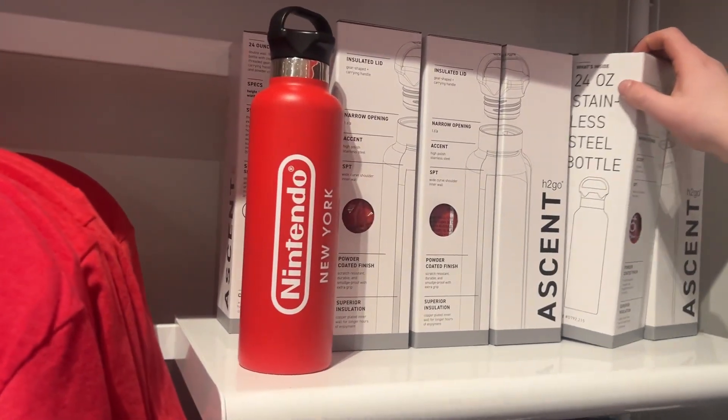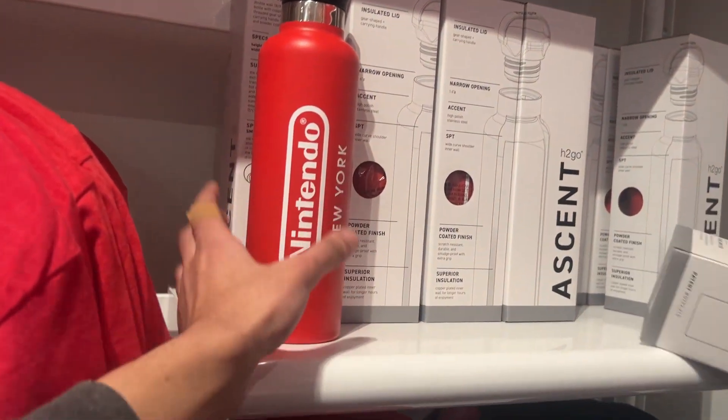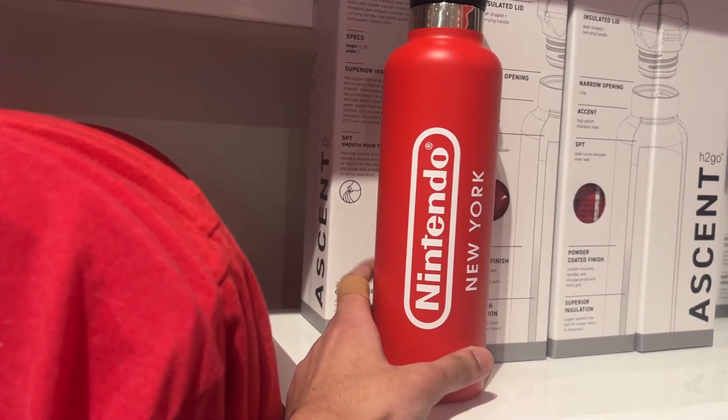I'm gonna get one of these stainless steel bottles one day. They'd be sick to bring to the gym and stuff, and they're only $25 here — that is not bad. Nice stuff.